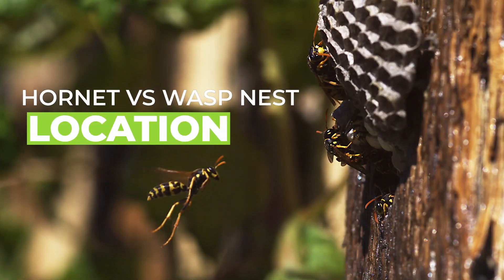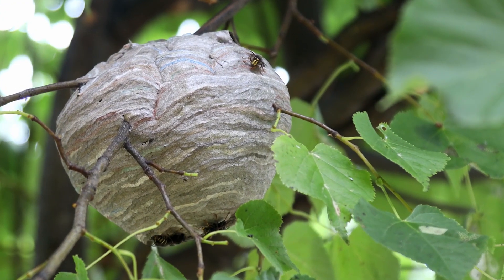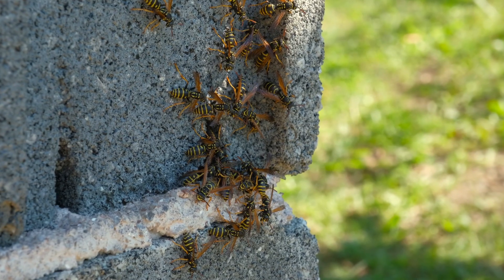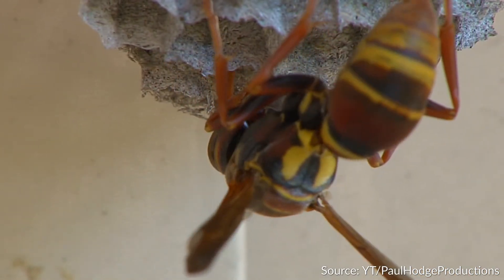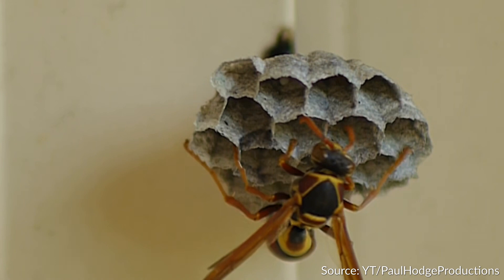Hornet nest versus wasp nest — location. Hornets generally prefer large branches of trees that can support the weight of their nests. If a suitable tree isn't available, they are okay with anything that has covering and room underneath for growth. Paper wasps are less choosy than hornets — their only real stipulation is that the location is semi-covered.